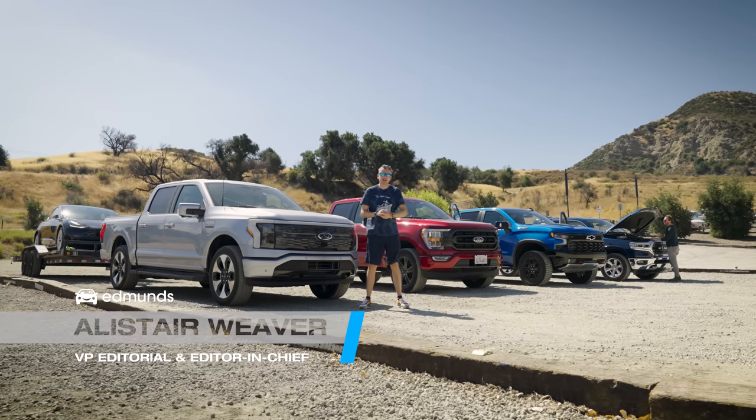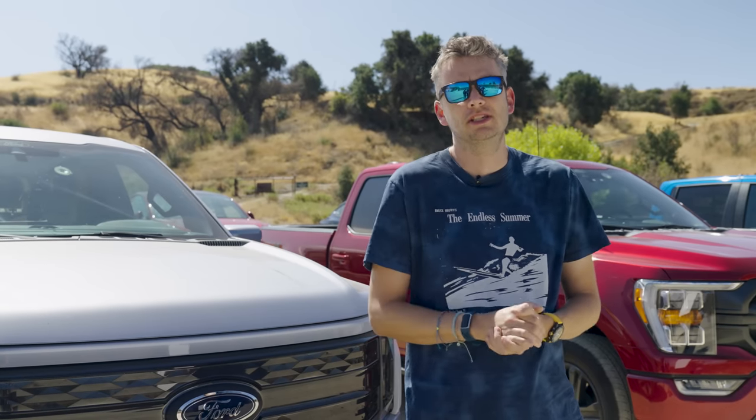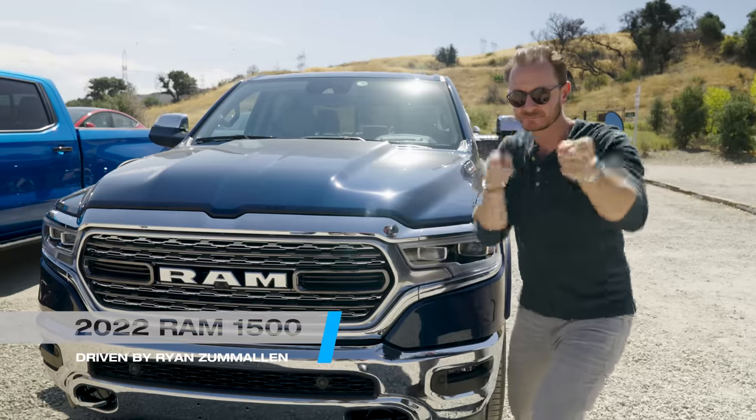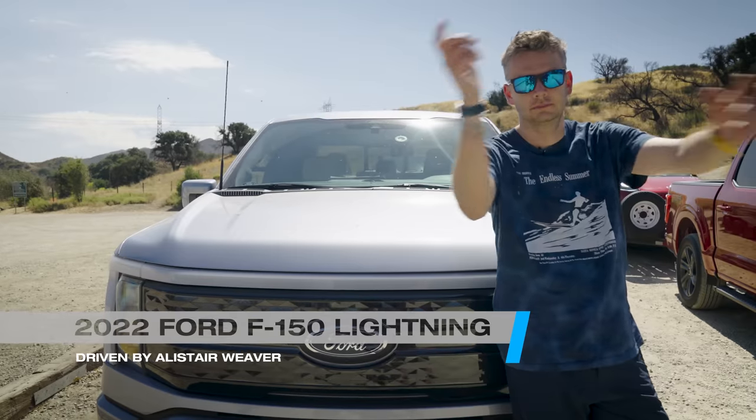Alistair Weaver and friends here for Edmunds with our biggest ever tow test. Never before has there been so much choice if you want to pull stuff for work or for pleasure. Here are four full-size trucks representing the four types of propulsion on sale today: diesel, gas, hybrid, and electric.